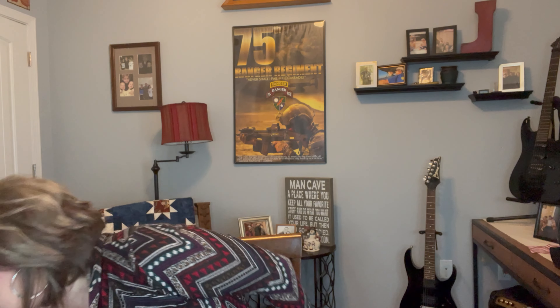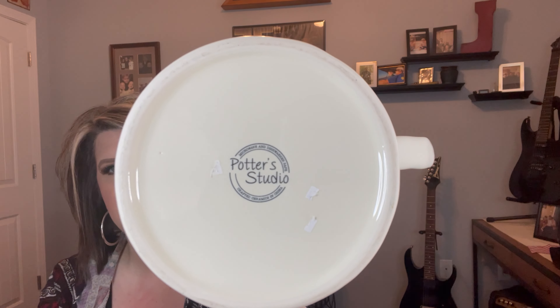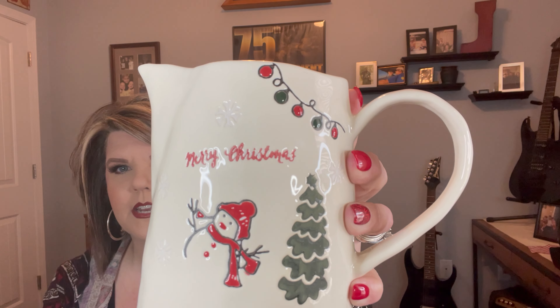My last piece of holiday decor — how cute is this? It is the Potter Studio piece. I've already taken the sticker off but I paid $2.99 for it. I just absolutely love it — it is so cute. I was so happy to find it and had to get it because it's in perfect condition; there was absolutely nothing wrong with it.